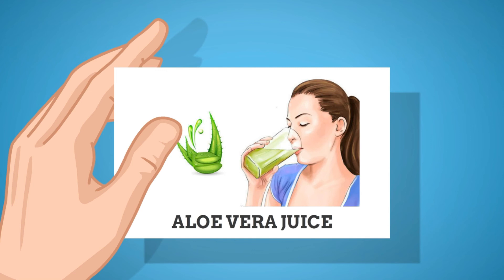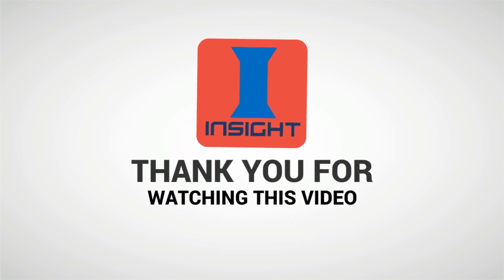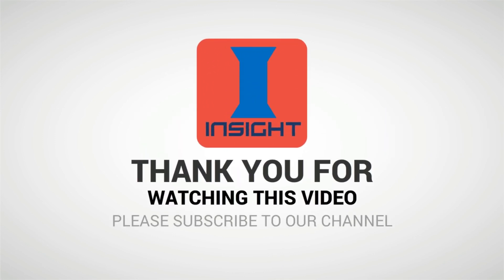Thank you for watching this video. Subscribe to our channel for more updates.